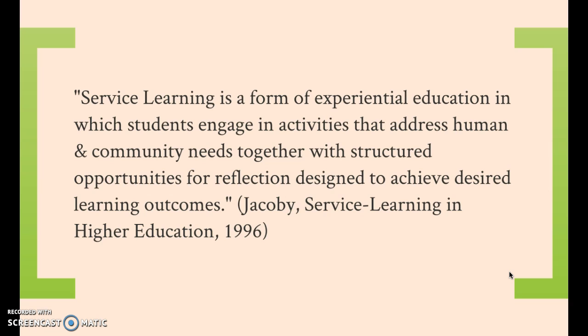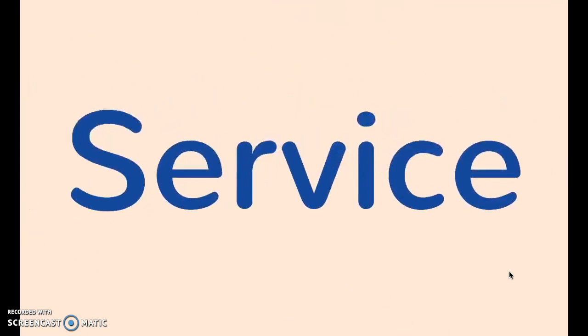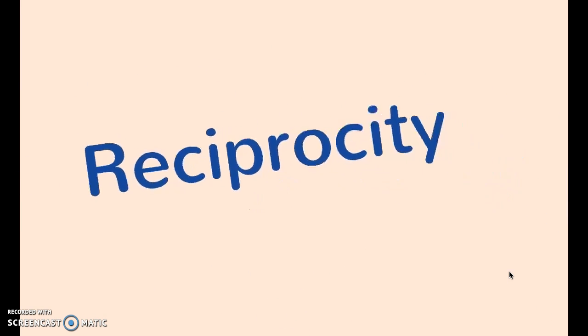Put a little differently, service learning can be best described in three equal but distinct parts: service, reciprocity, and reflection.